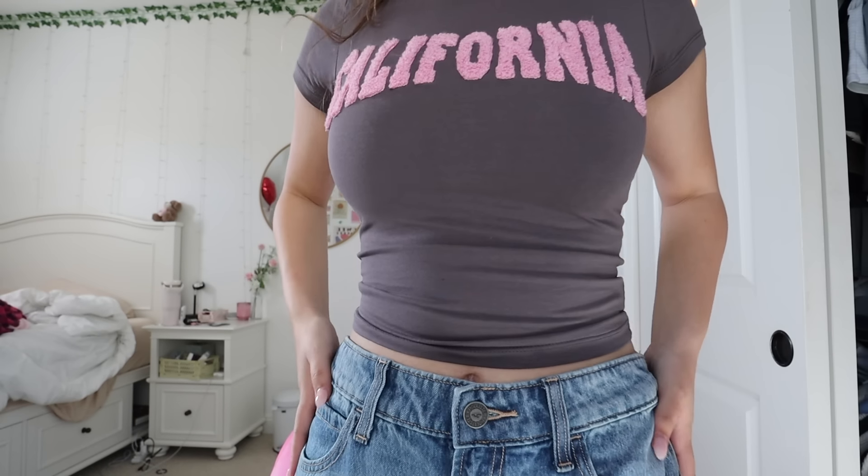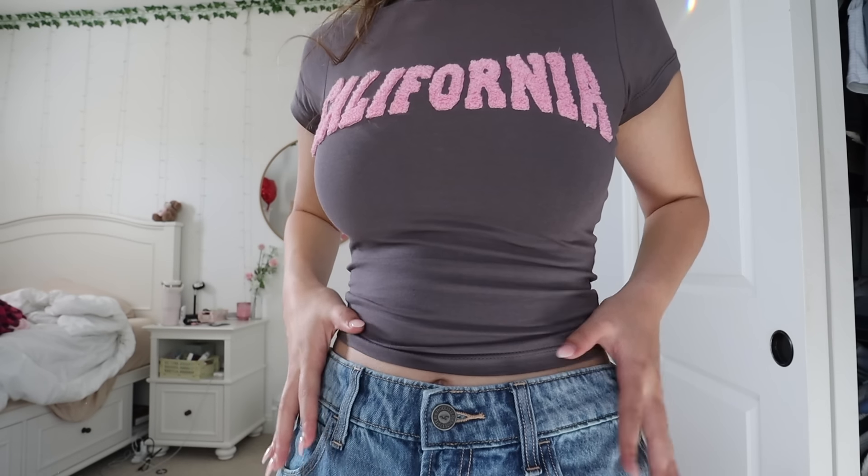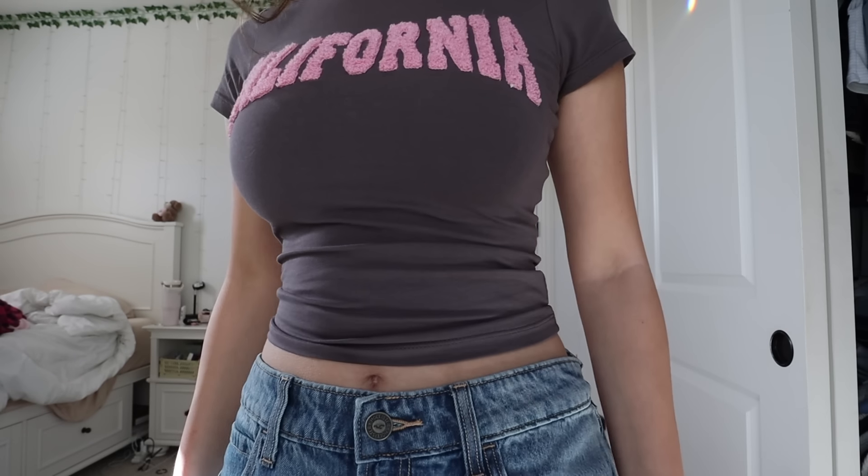For my outfit, I'm wearing this baby tee that I got from Princess Polly. And then I recently got these new jeans from Hollister. They're low-waisted. They're a little too saggy on me, like too big, so I had to tie them in the back, but otherwise they fit perfectly and they're just so cute. For a bag, I'm also planning on bringing my Baggu, which is my absolute favorite bag. That completes my look.